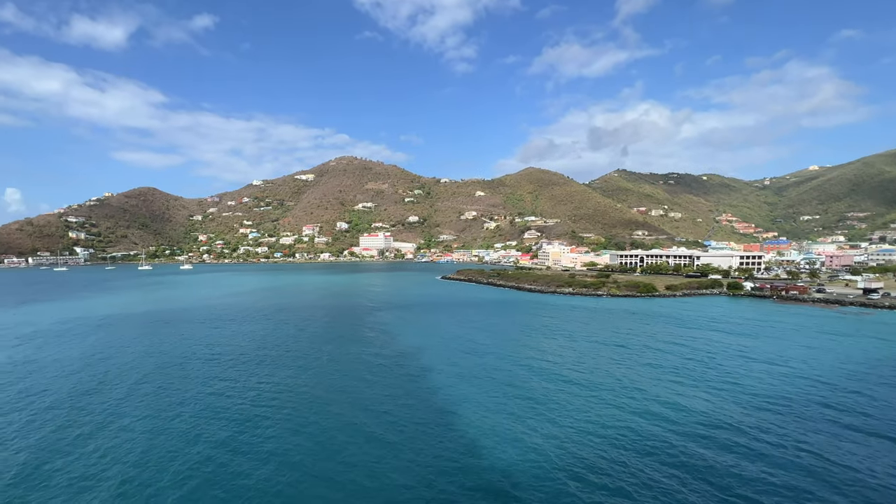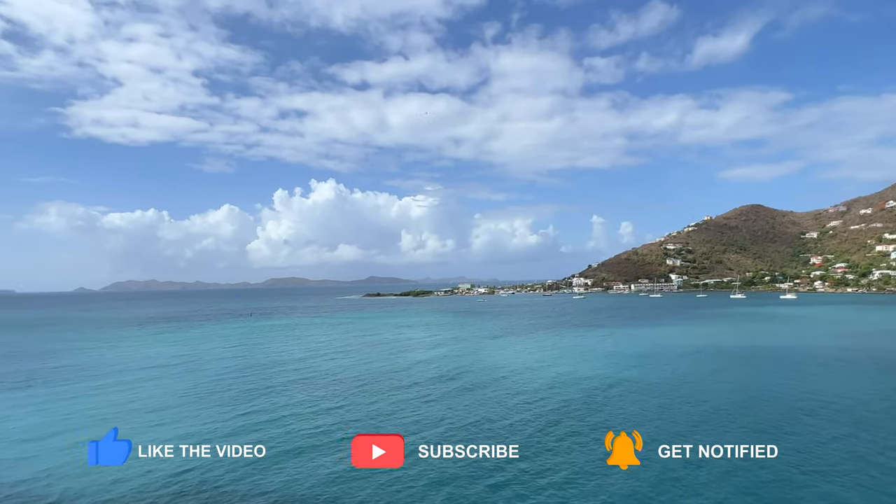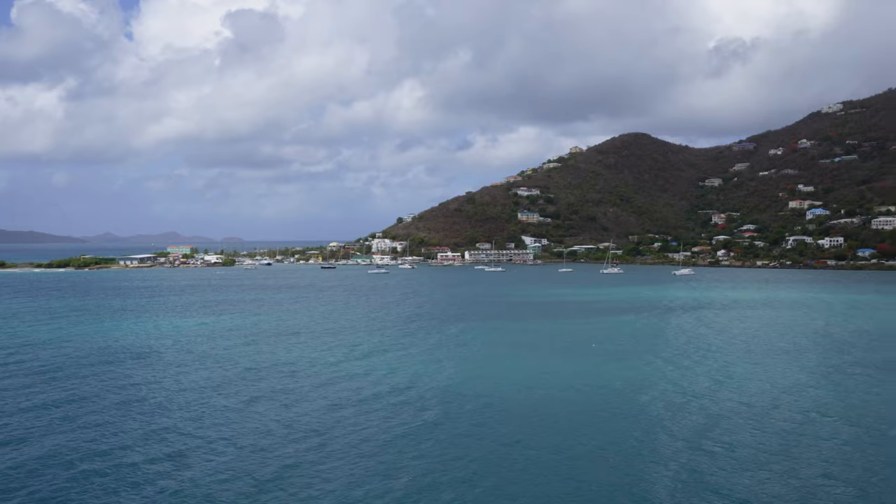Good morning from Tortola! We are so excited to be here — it is so beautiful. The water is amazing, the hills of the island, the buildings, the islands in the distance, everything looks so beautiful. We can't wait to get the day started. We have a later excursion today — Lindsey and I are at 12:15, and Carrie and Alyssa are at 1:15.